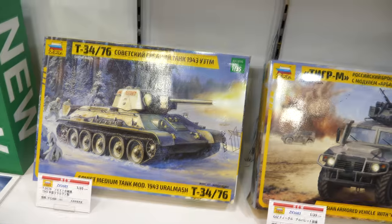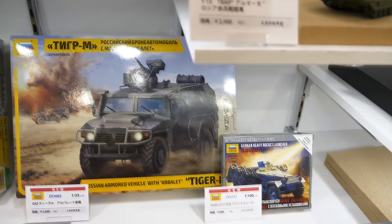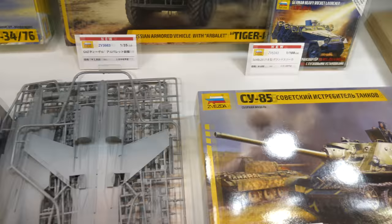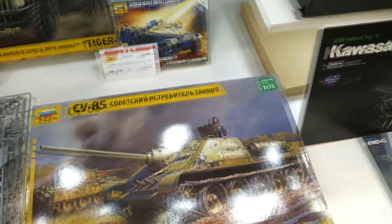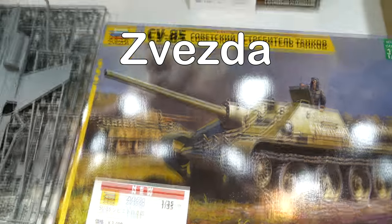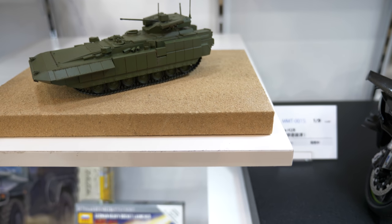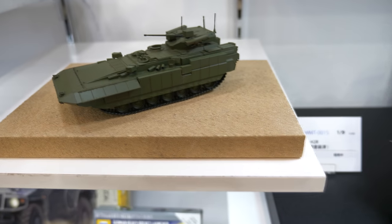Can't see the sprues for the T-34 — I'd love to see it built up but it's not here. There's a variation on the Tiger, and in 1:72 scale a SU-30SM. This looks new as well — the SU-85 Soviet tank destroyer on a T-34 chassis. And in 1:72 scale there's the T-15 — very similar to the Armata chassis but with a different turret. The details on that look really tight.